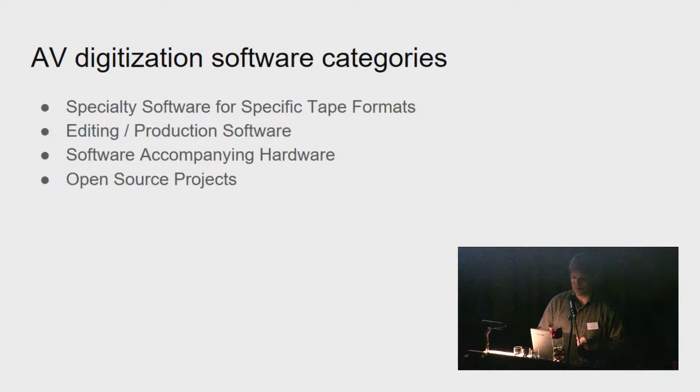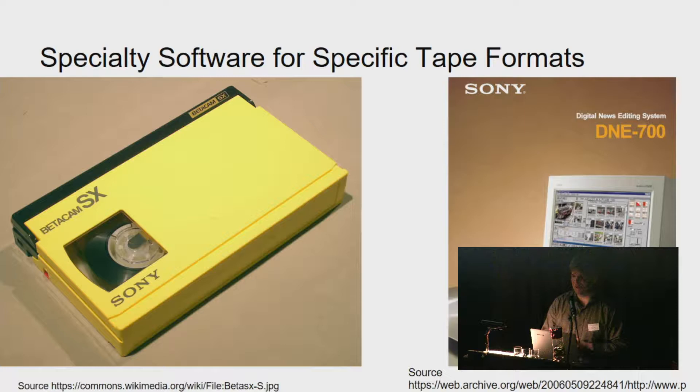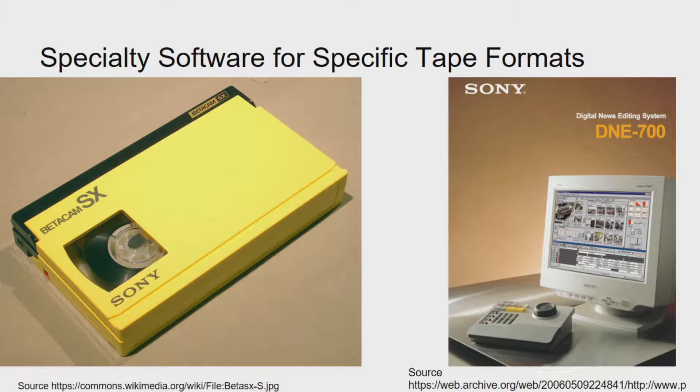Software for specific tapes often falls fastest into obsolescence. This is a Sony Betacam SX tape — an early digital tape format that stores a 4:2:2-encoded MPEG-2 stream. This tape holds about 8 gigabytes of MPEG-2, offering slightly better quality than a DVD. It was a successor to the analog Betacam SP tape and preceded the higher-quality Digital Betacam tape.